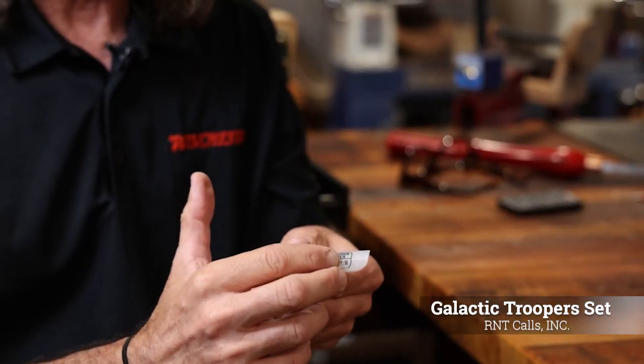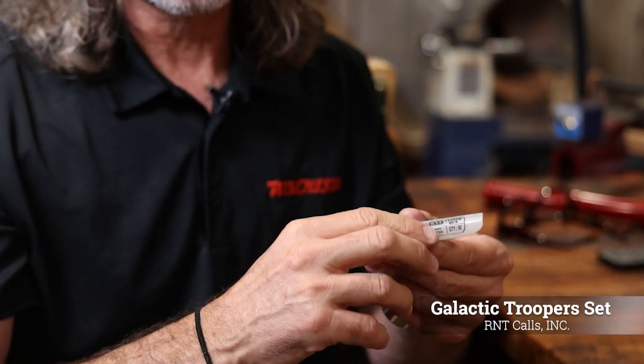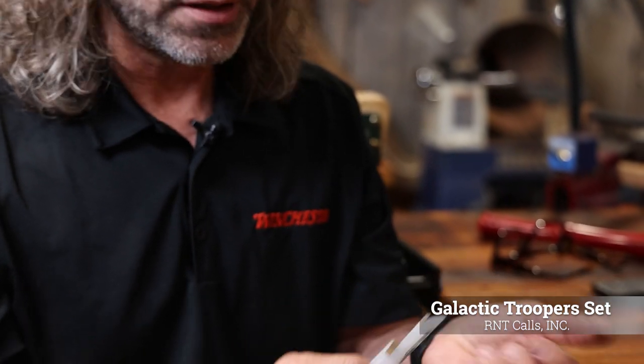This year's is a daisy cutter. We're calling it Galactic Troopers. We've also added the new R&T custom engraving on the back, so that it certifies that it is a custom call by R&T. It has the quantity and the year on there.